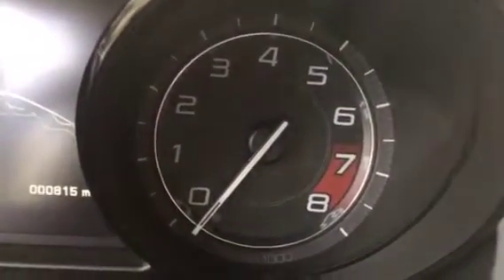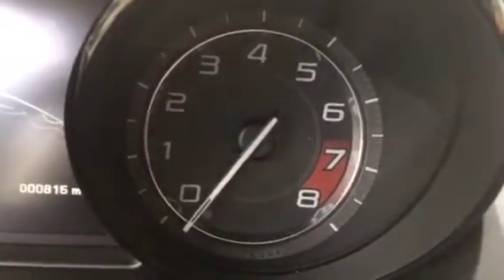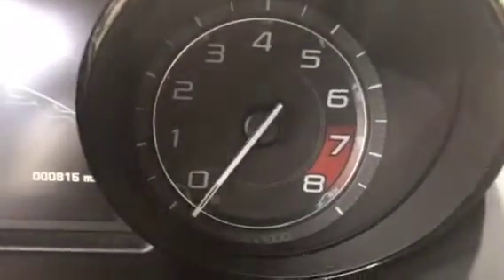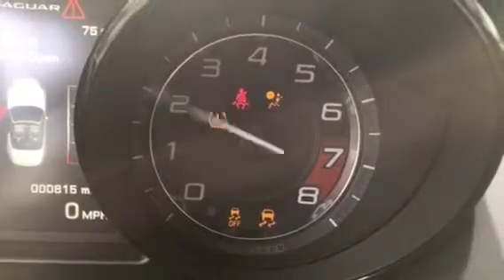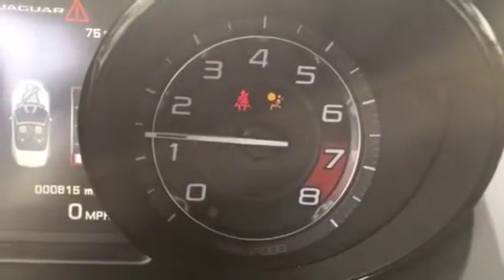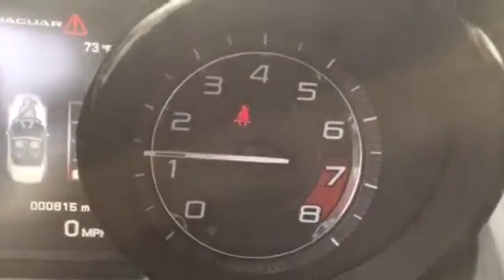I started the video off this way because you just have to hear how amazing this car sounds when you start it up. The exhaust note is just ridiculous.